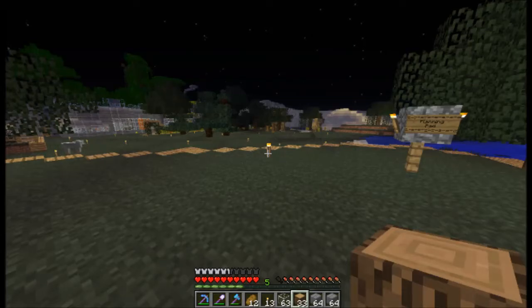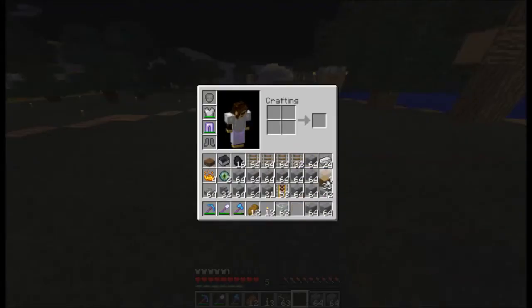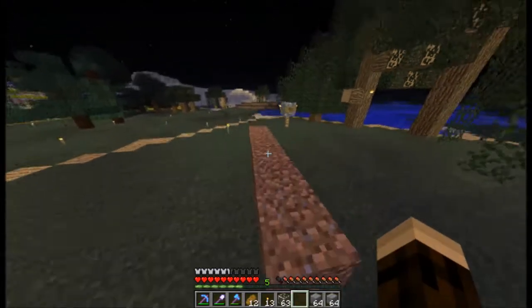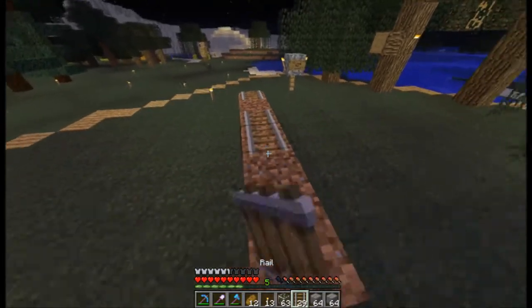I want to use the light wood — the birch wood. I want to use that. Let's try this. So this is the birch wood and on that we will have our rails.